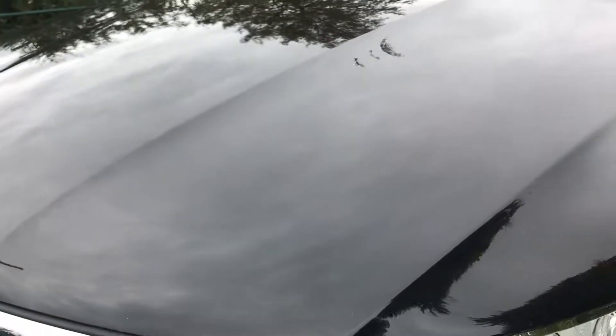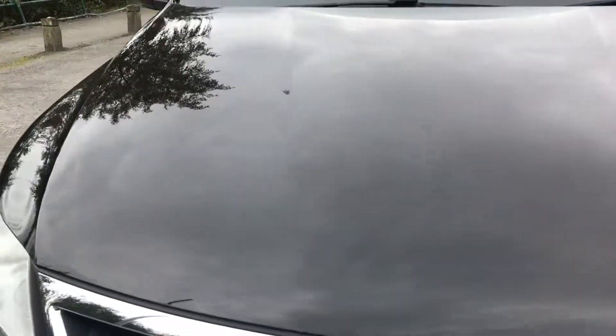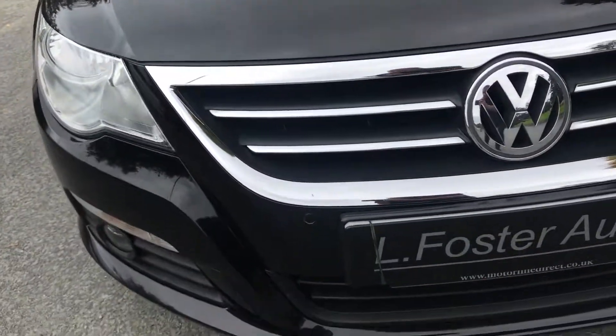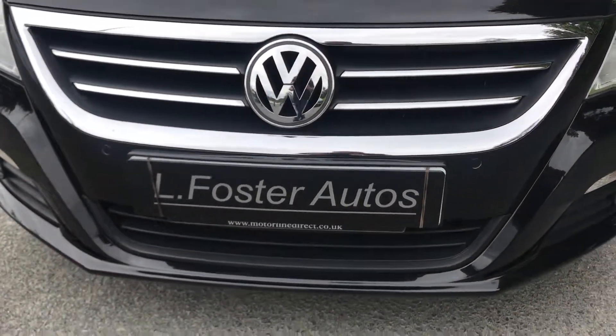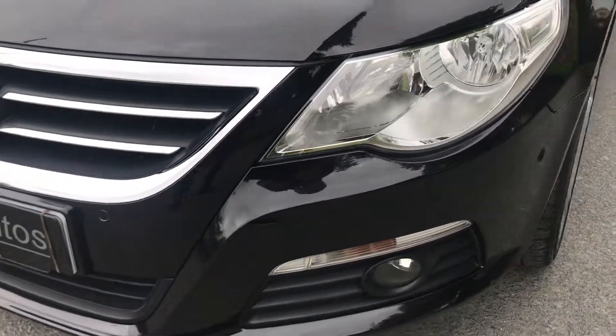I'll show you along the bonnet first. As you can see, there's no stone chips and there's no marks. And there you have the front bumper, which has front and rear parking sensors.